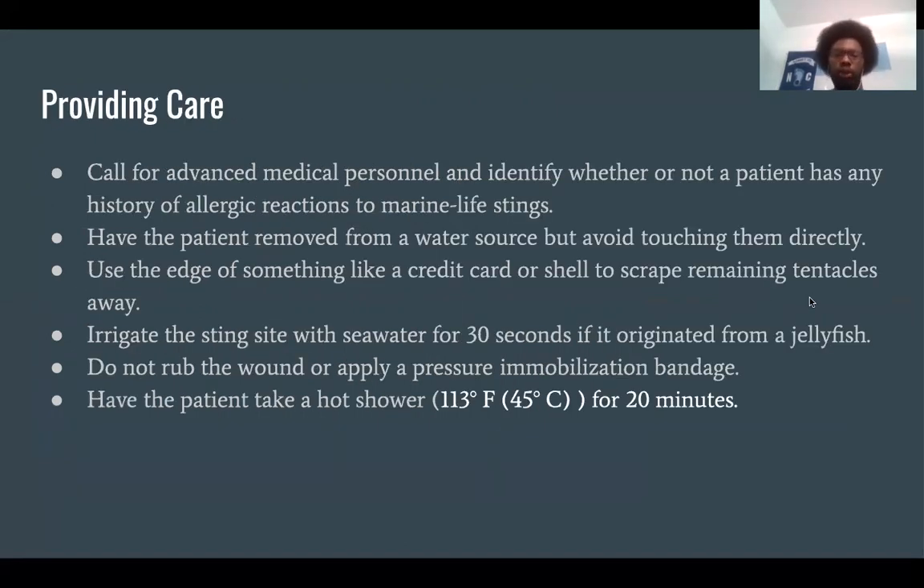When providing care for marine stings, always call for advanced medical personnel and identify whether the patient has a history of allergic reactions to marine life stings. Have the patient removed from the water with the help of a lifeguard, but avoid touching them directly. Use the edge of a credit card or seashell to scrape remaining tentacles away from the skin. Irrigate the sting site with seawater for 30 seconds if it originated from a jellyfish, and do not rub the wound or apply a pressure immobilization bandage. Have the patient take a hot shower at around 113°F (45°C) for about 20 minutes.